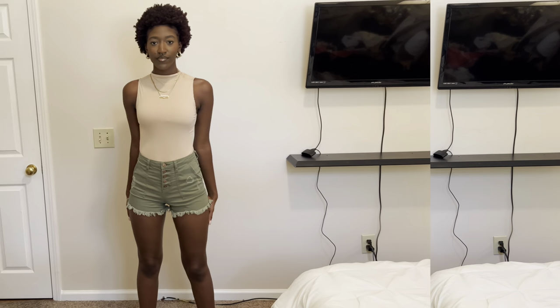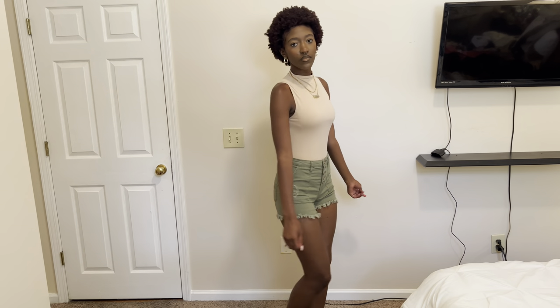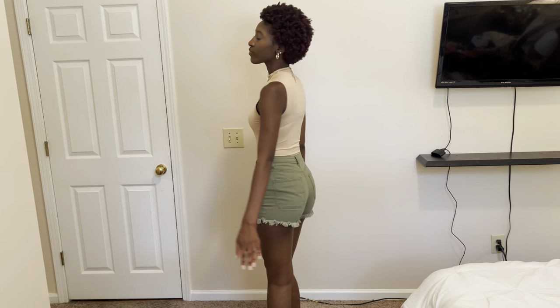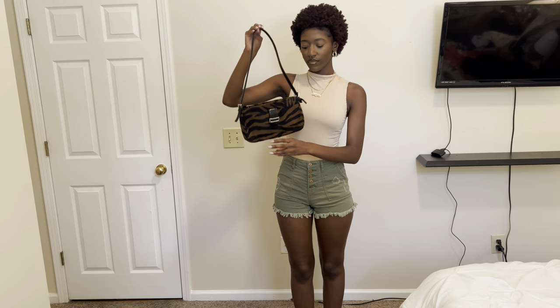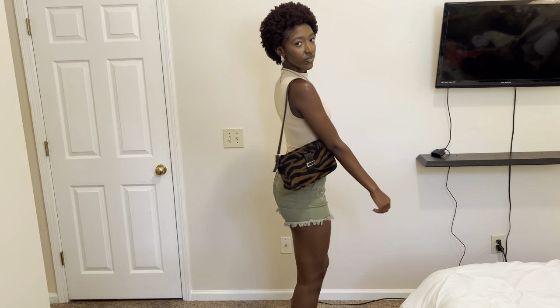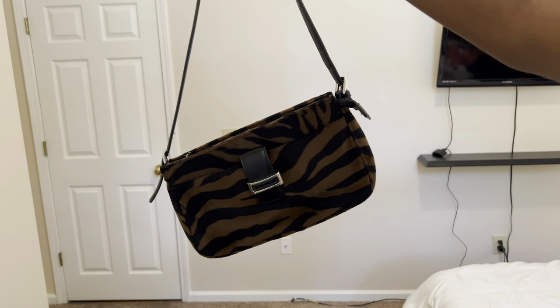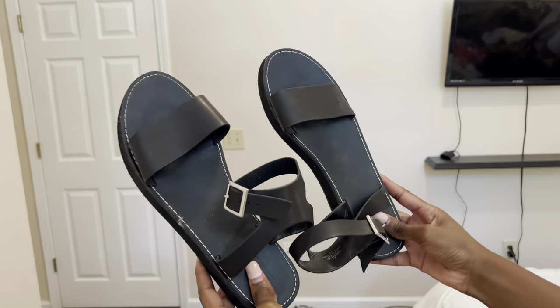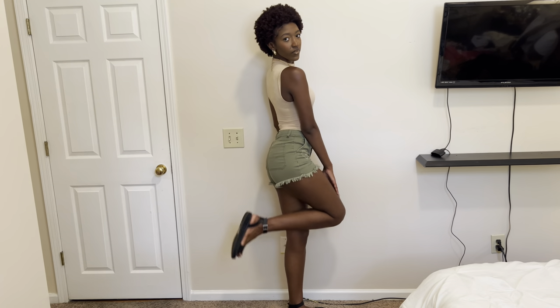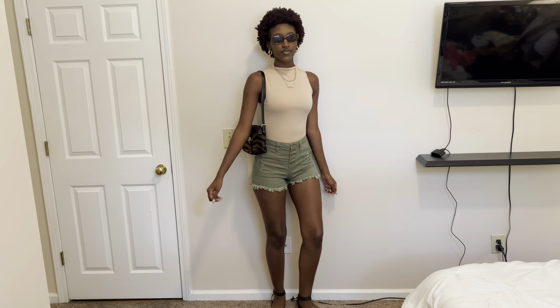Outfit number four, we're giving the girls earth tones. I'm wearing this nude color bodysuit — I've had it for a long time so I'm not sure where it's from — paired with these green shorts, which I also can't recall where they're from. I paired those two together with this brown and black bag that I thrifted — it's a brown and black zebra print, very much 90s vibes. For shoes I went for these black sandals from ASOS, kind of a little flatform platform type of thing. I finished the look with black and brown tortoise shell shades from Shein — real cute and casual.